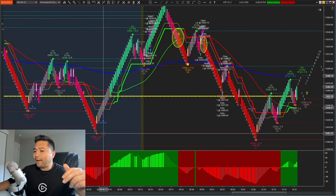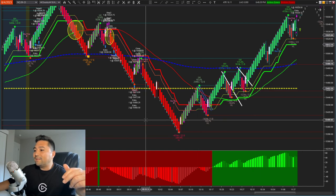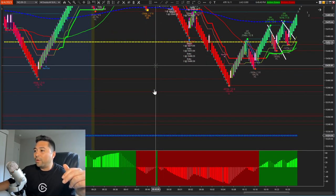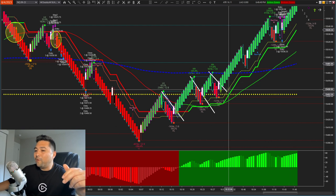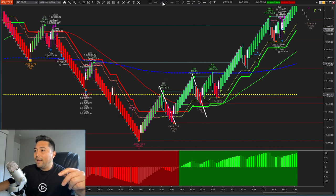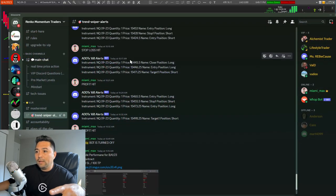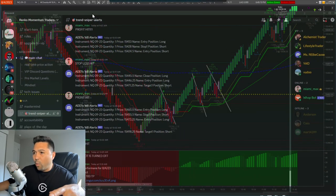Price came right back down, took out liquidity, then immediately gave us a nice little bounce. We watched this whole situation unfold in real time in the room — are they going to snap it down, are they going to get to the blue Ludwig level? I've learned from a trader named Joseph who talks about letting sellers try twice. In this case, they tried three times and failed — once here, twice here, and a third time right here. Our bot took a trade around 10:31 to 10:40.